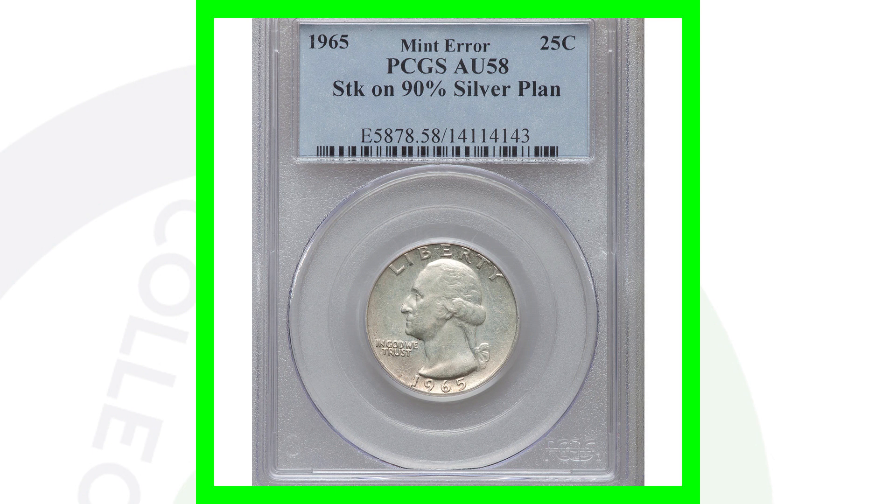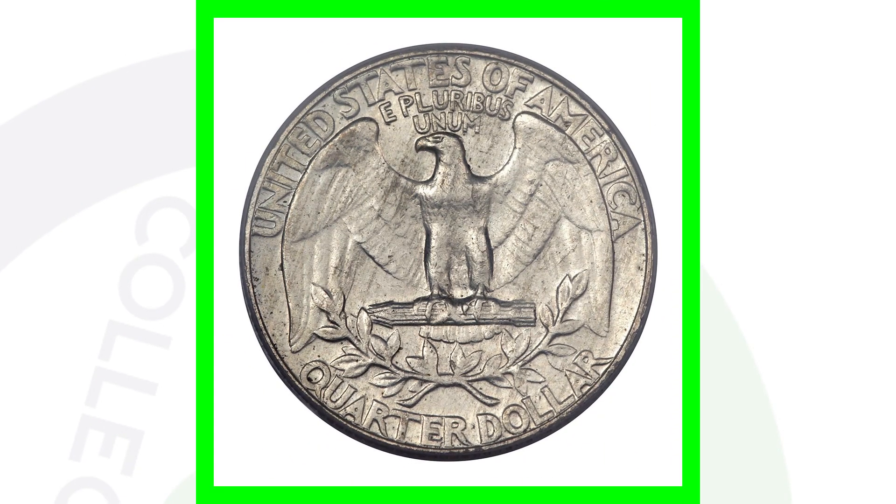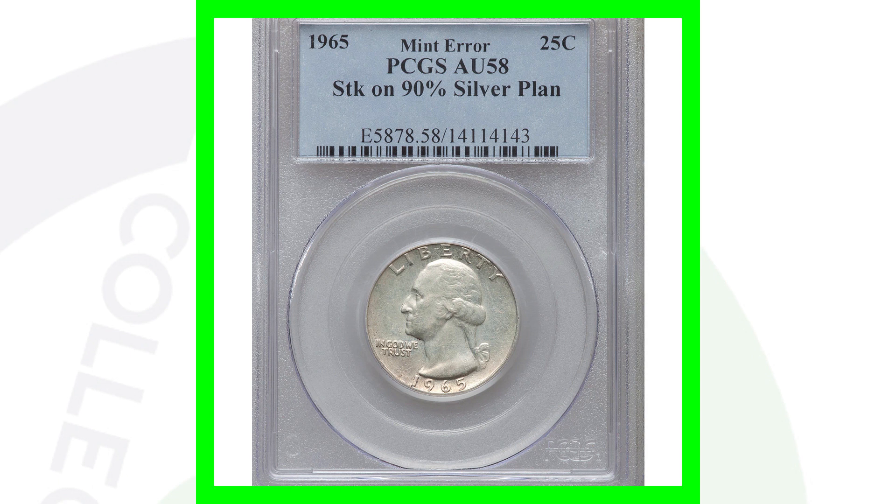In 1965 they went from producing silver coins to producing quarters and dimes in clad. The 1965 quarters were not supposed to be 90% silver; however, this 1965 quarter design was struck onto a 90% silver planchet that they used the prior year in 1964. Graded by PCGS at AU 58, this coin sold for over $14,000. You can tell if a coin is silver by the edges, the way it looks, the weight, or by doing sound tests.